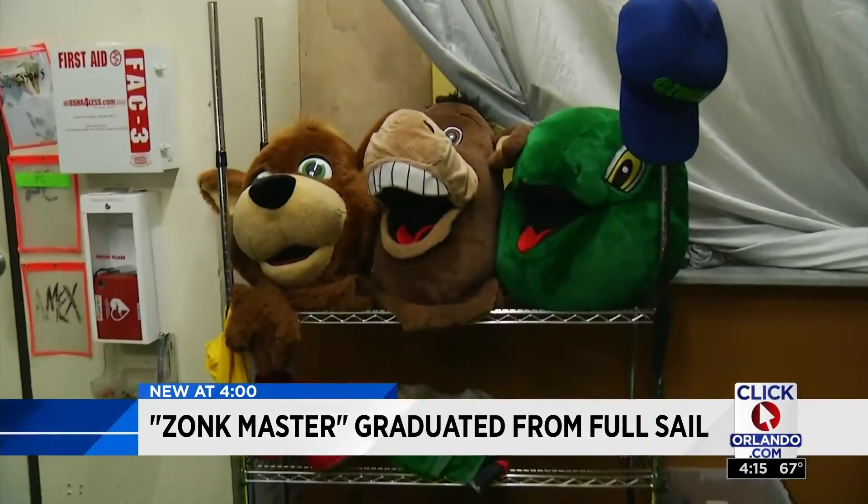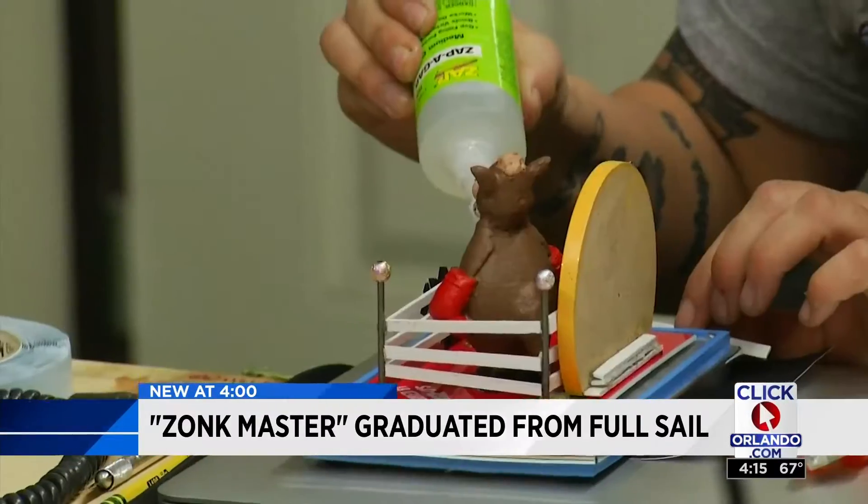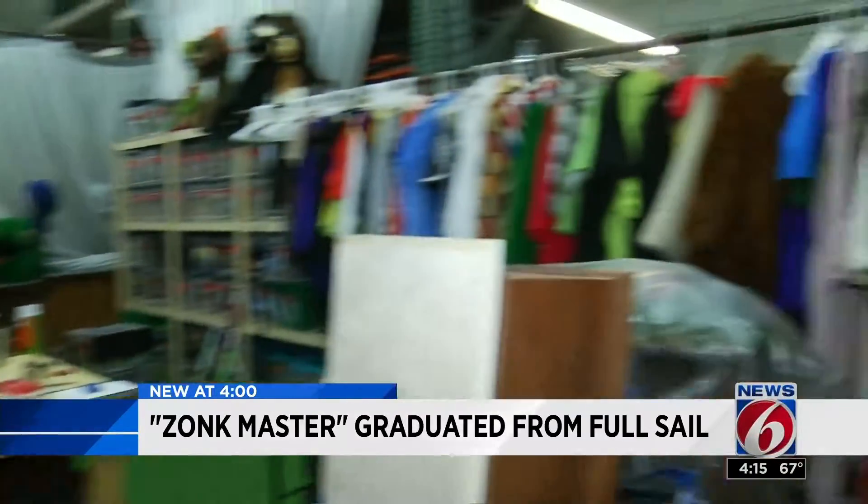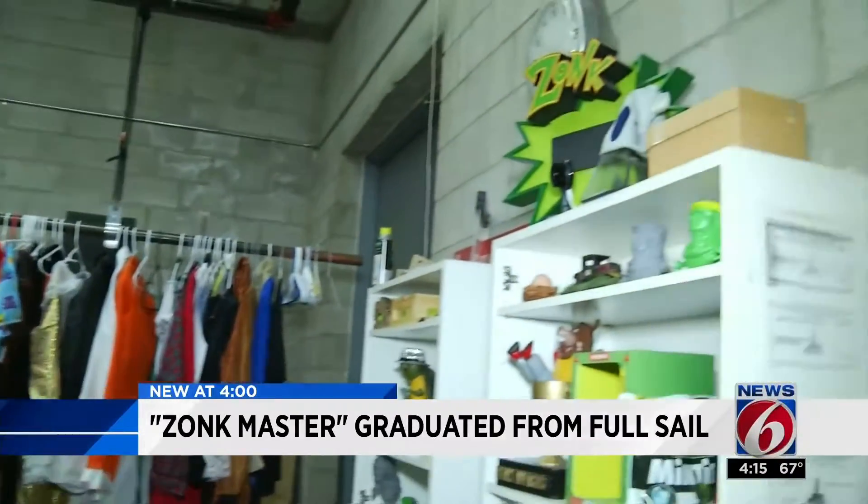Jersey leads a team of six creating elaborate zonks. There's stuff behind you that's all 3D printed. You can see right here — there's this zonkaroo we just printed out.